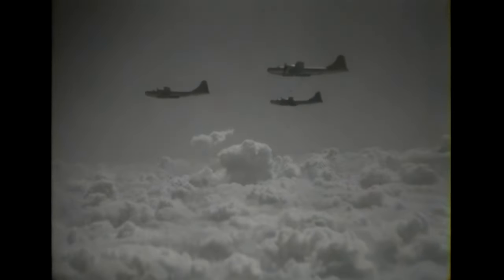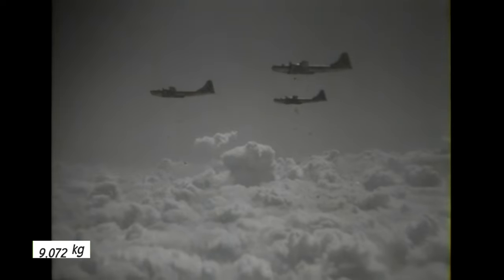The B-29 had a huge bomb load — up to 20,000 pounds.